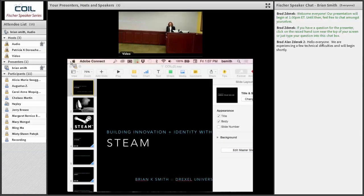Good afternoon, everybody. I'm Lisa Lenz, and I'm the Undergraduate Academic Affairs Director in the College of Information Sciences and Technology. I have had the pleasure today of introducing you to the COIL Fisher Speaker Series presenter, Dr. Brian Smith.